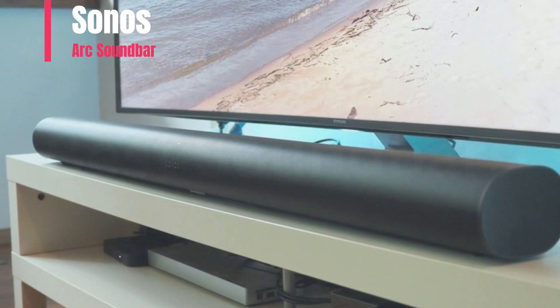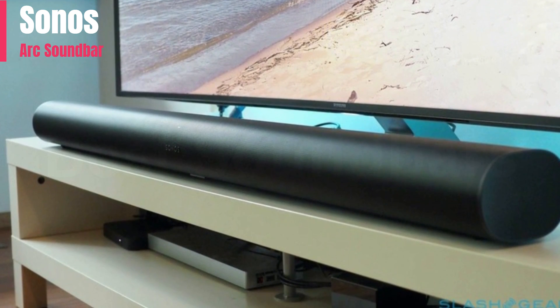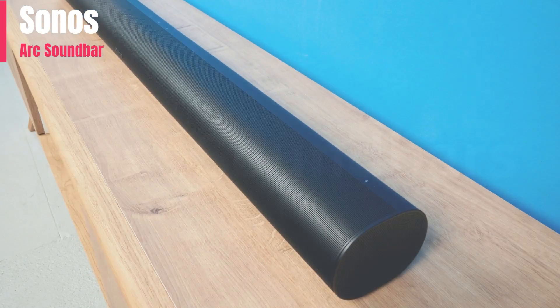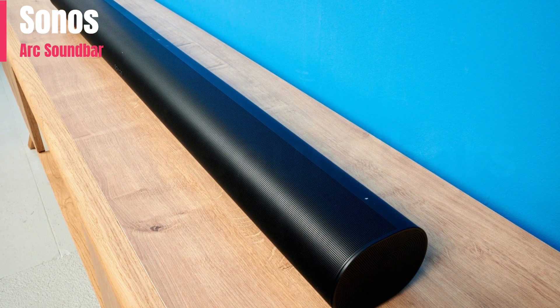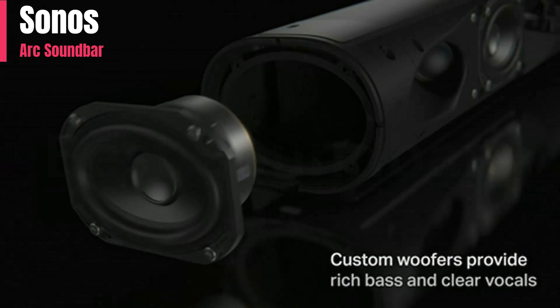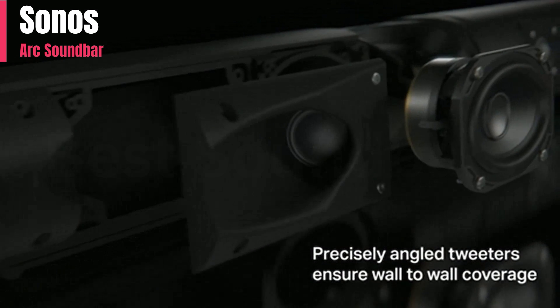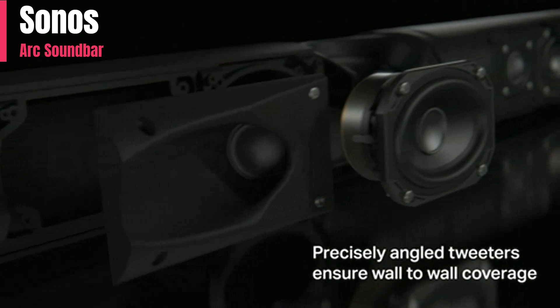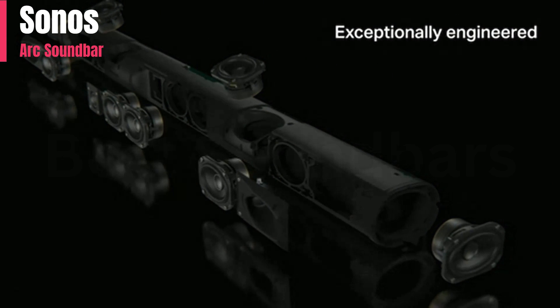Number 3: The Sonos Arc is the manufacturer's flagship soundbar released in 2020. Like most Sonos products, it has a sleek and premium design with built-in voice assistant capabilities for hands-free control. Dolby Atmos and DTS:X support gives you access to lots of different content on streaming platforms and Blu-rays, and you can upgrade the standalone bar to the Sonos Arc with sub plus 1SL speakers if you wish.